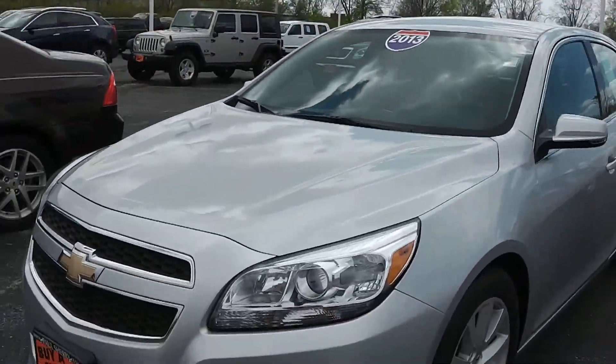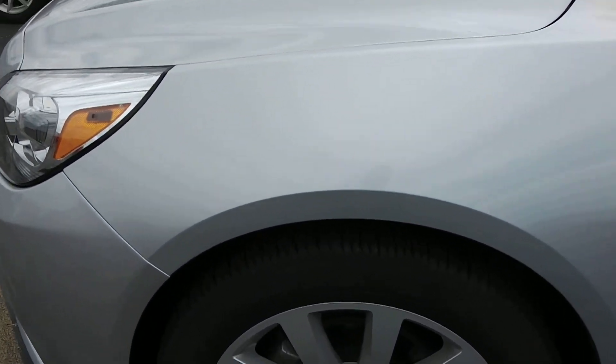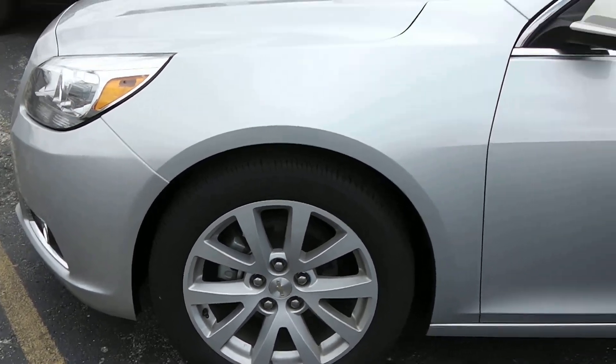Let's go on around to the driver's side. On the driver's side showing the tire condition, which is still in excellent condition. The wheels look in great condition as well.